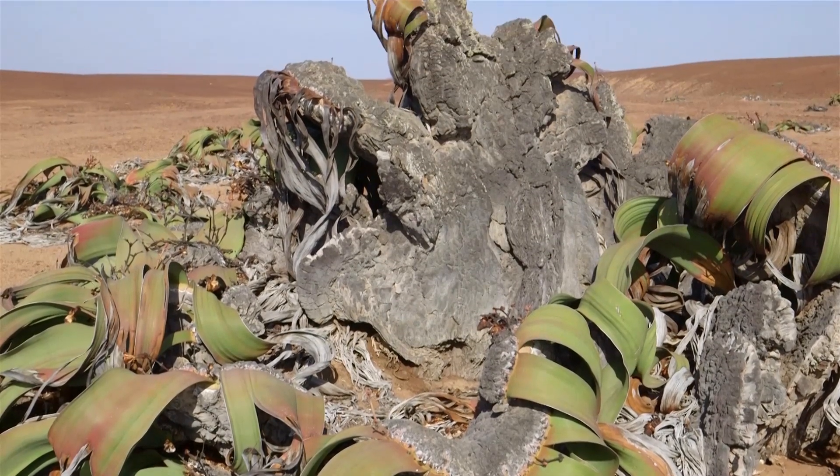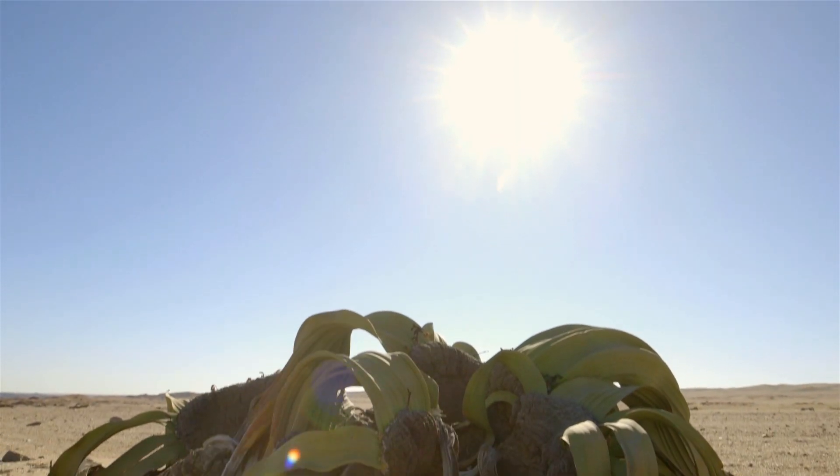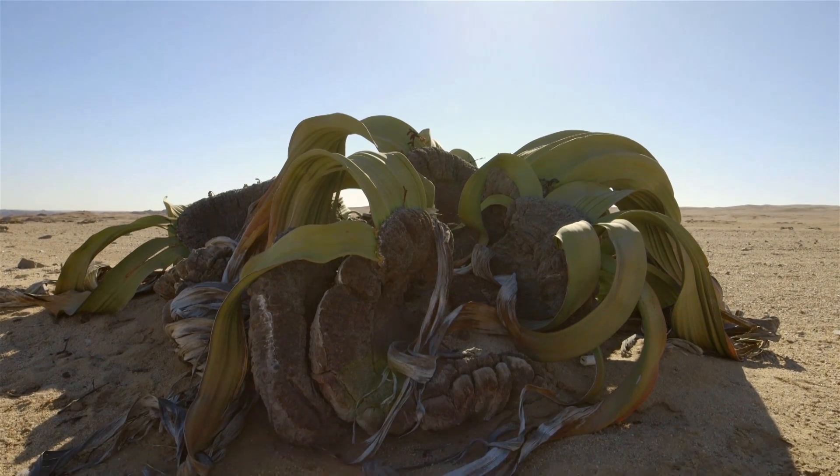The interesting thing about Welwitschia is that the leaves seem to break the rules for what we would predict leaf sizes of plants in an environment like this to be. There's quite a bit of work been done to predict the relationship between environment and leaf size. One conclusion from that work is that if you have a plant in a hot, sunny environment, that plant should produce leaves that are small, numerous, and narrow. And here's Welwitschia — it breaks the rules.